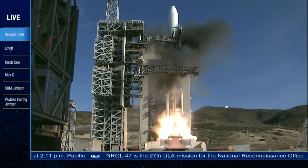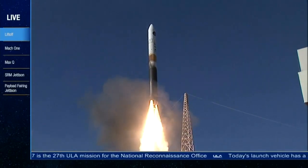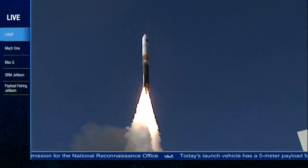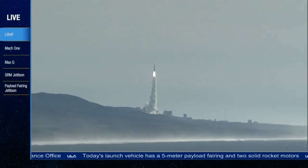We have ignition of the RS-68A main engine, and we have liftoff of the United Launch Alliance Delta IV rocket, carrying the NRL-47 mission for the National Reconnaissance Office, into the flight.